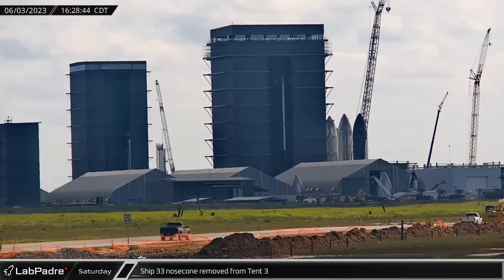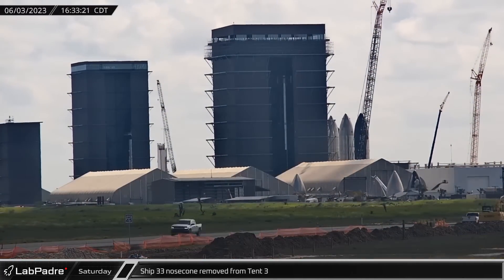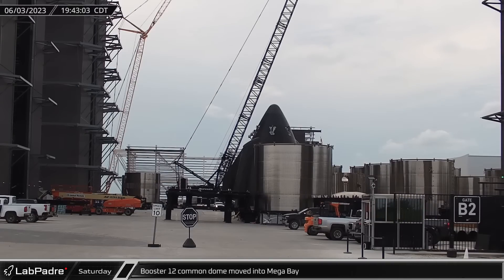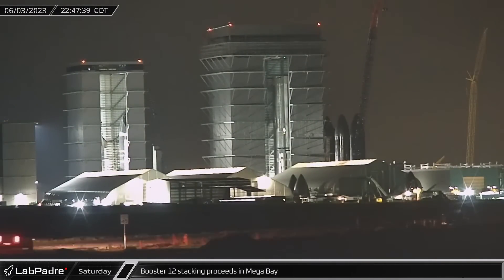Workers continued clearing Starship hardware out of Tent 3 this week, starting with the removal of Ship 33's bare nose cone section. After the welding turntable was freed up and made ready for new ring segments, Booster 12's common dome was moved into the mega bay. With all of the hardware staged and ready to go, the next section of Booster 12's liquid oxygen tank was stacked.